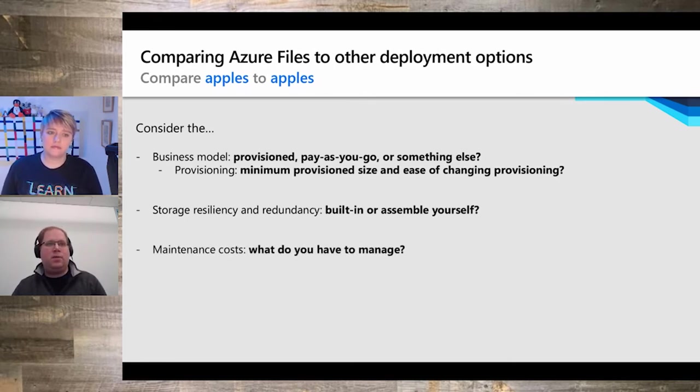The next big point is maintenance costs — what do you actually have to manage? On-premises storage may involve managing physical servers, electricity, and hardware maintenance. Running in a VM removes hardware management but you still have to manage the OS, updates, and feature state. With Azure Files, you simply say you want a file share, and you get one — no OS to manage.